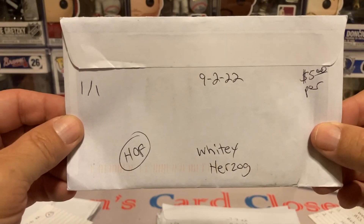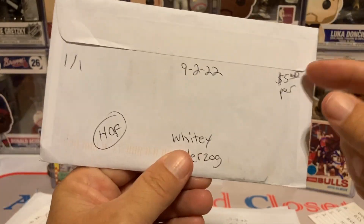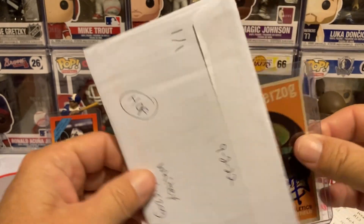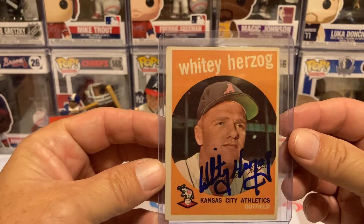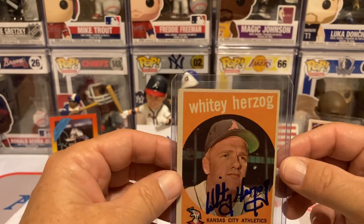Next return is going to be another Hall of Famer, Whitey Herzog, 101 days, $5 per. He usually takes about two to three weeks. I got him on the beautiful 59 Topps — another nice autograph there as well.